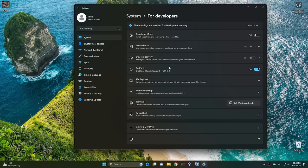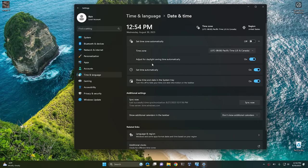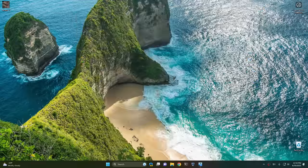The next taskbar feature I want to show you is kind of worthless, but some people might like it. If you go into Settings, go into Time and Language, and then Date and Time, you'll see a new setting that says 'show time and date in the system tray.' So your clock right here — if you switch this off, it essentially just turns off your clock. I take advantage of that clock a lot, so that's not a feature I'm personally going to be using, but since I was talking about the taskbar, I thought I'd throw it in.